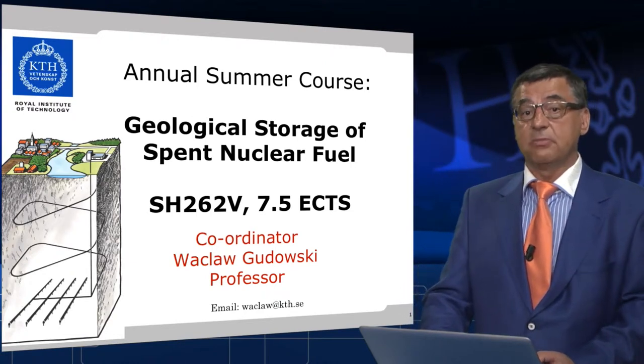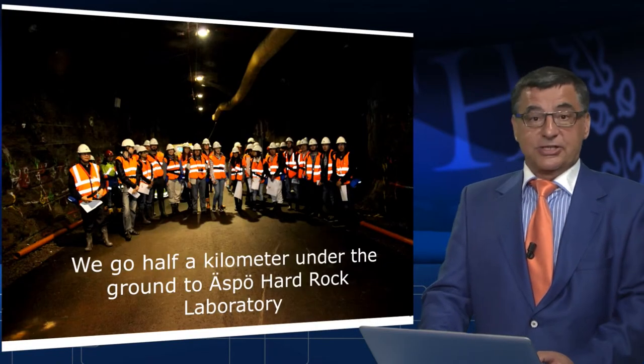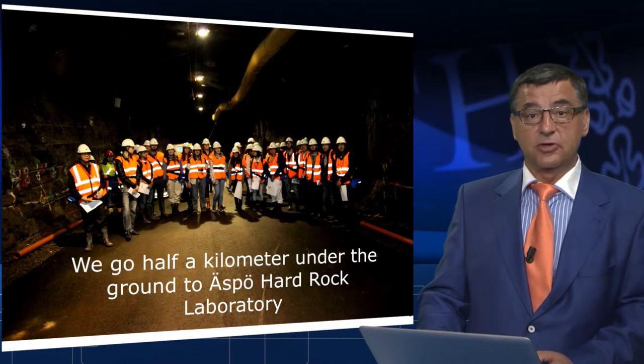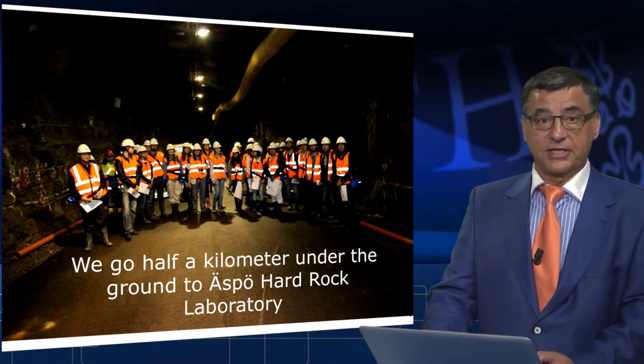I am only one of many, many competent lecturers there. As you can see, we go half a kilometer under the ground at ESPO Hard Rock Laboratory during this course to investigate the geological storage of spent fuel and what are the physical and chemical conditions for that.